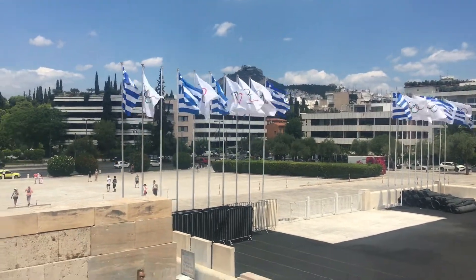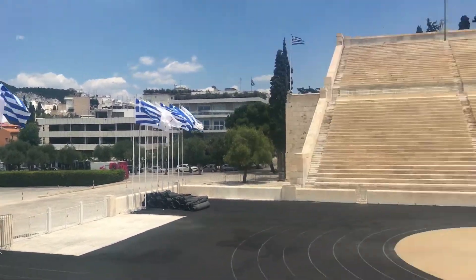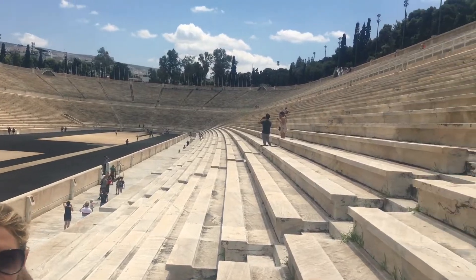You probably recognize those flags. First up, we have the Greek flag and then those five rings — pretty iconic. We are at the first site of the modern Olympics. This is here in Athens, Greece.